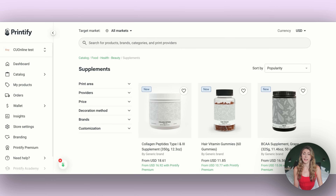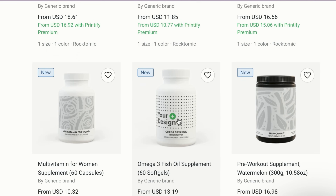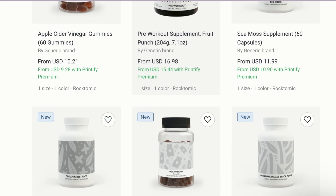The next new update is that Printify has introduced a brand new category of print-on-demand products that I haven't seen done through any other print-on-demand supplier: supplements. They have things like collagen, hair vitamin gummies, protein powder, and omega-3 fish oil supplements — and there are so many that they recently added.